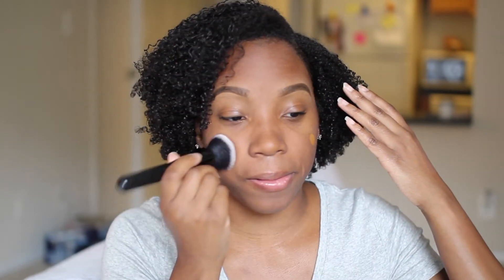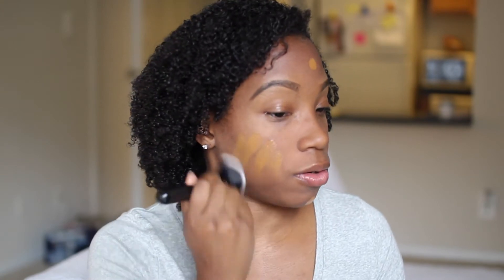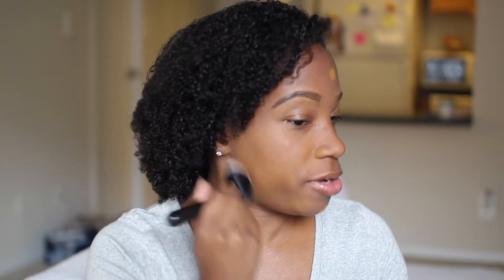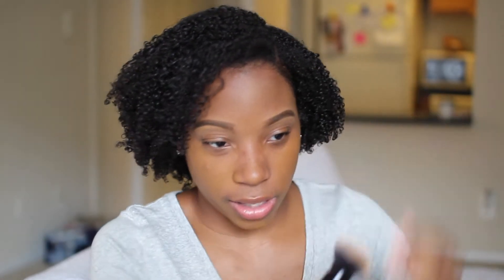I'm going to use one or two pumps and it is very watery. I'm going to dot it on my face. This color is looking a little bit yellow. I notice I probably shouldn't have done dots because it dries really fast — I should have done a section at a time. As it's settling, it's drying fast, so I'm having to use more product.